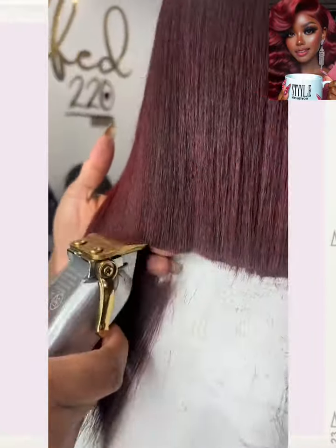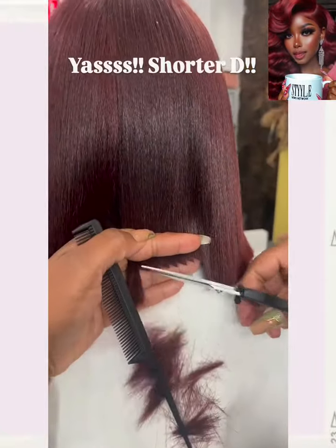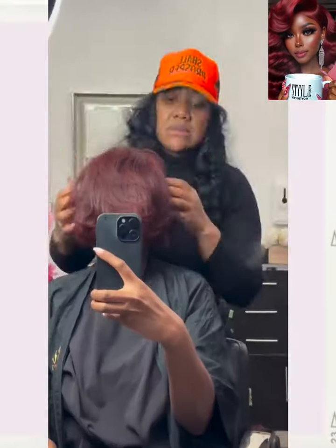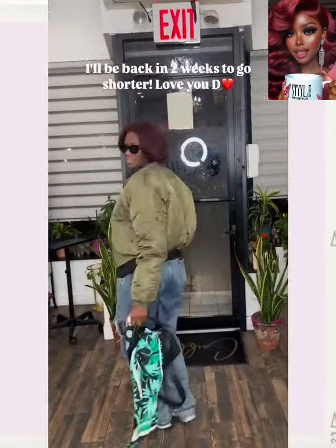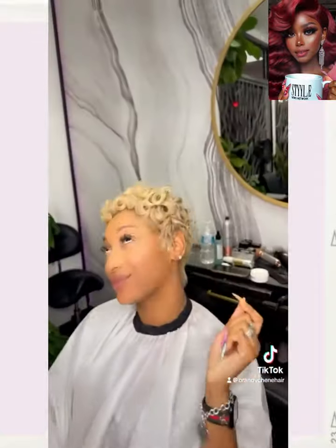Hello everyone! Welcome back to the Style News Network. Now if you are new around here, my name is Danielle and today's video is going to feature some more gorgeous hairstyle ideas that you can rock out this season.